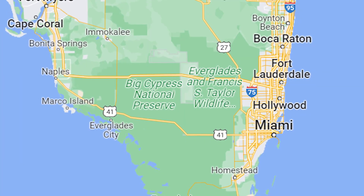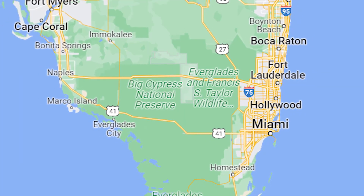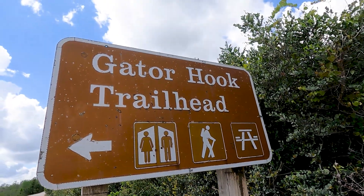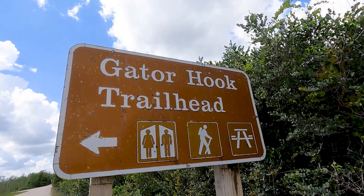Behind me is the trailhead for Gatorhook Trail in Big Cypress National Preserve. I found out about this trail yesterday by going to one of the visitor centers — which we always tell you to do — and talking to the rangers. One of them suggested this is her favorite trail, and it might be passable at this time of year.